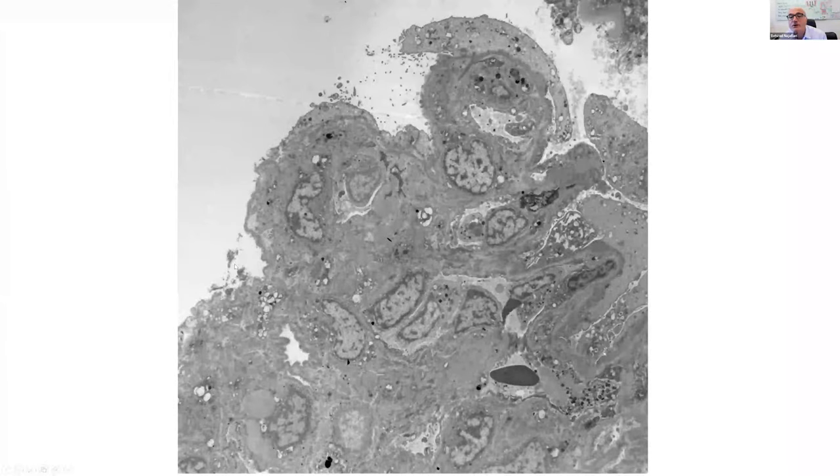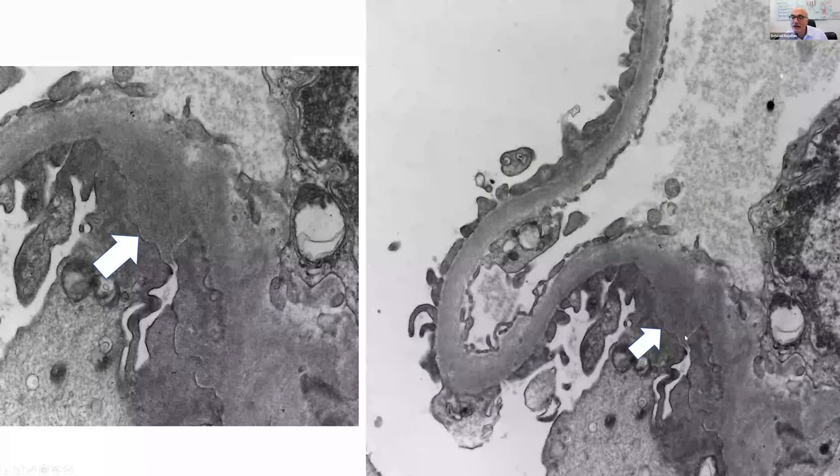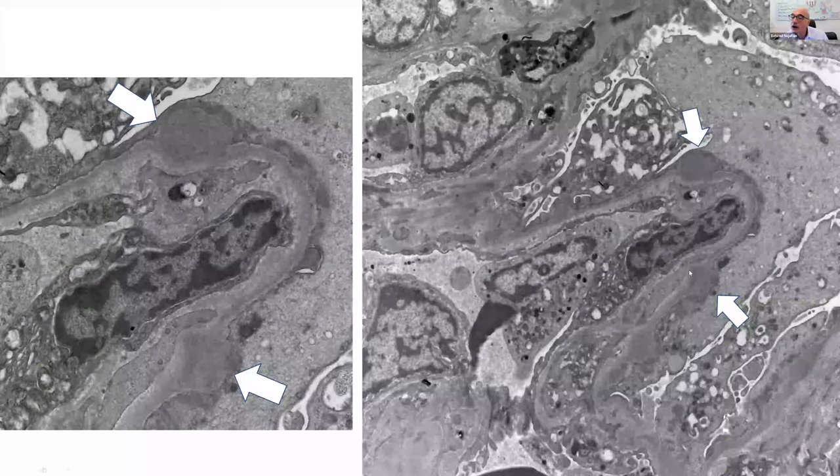By electron microscopy, one of the glomeruli showing proliferative changes had endocapillary hypercellularity with leukocyte influx and podocyte effacement. Looking more closely at capillary loops, sub-epithelial deposits were identified — small ones becoming more hump-like — with no GBM reaction around them. Multiple sub-epithelial deposits were seen with two highlighted by arrows and a third visible. There were also ill-defined electron densities in the mesangial regions.